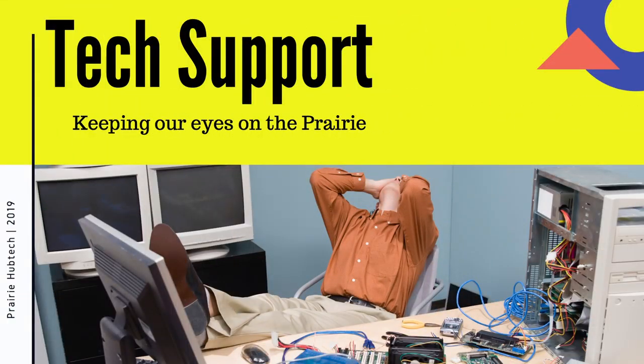Up next we have tech support. We're going to talk to a local software engineer — her name is Cipriana Engel — and she has amazing information and tips about her journey into software development and how you at home can start your journey as well.